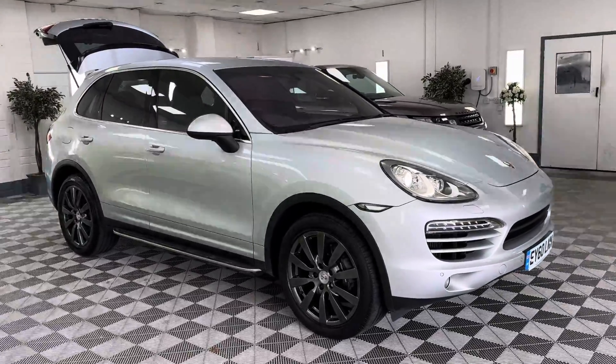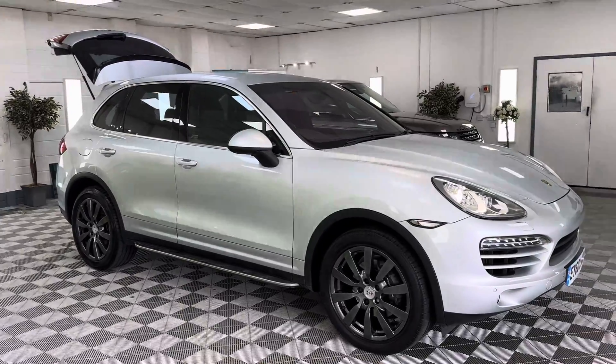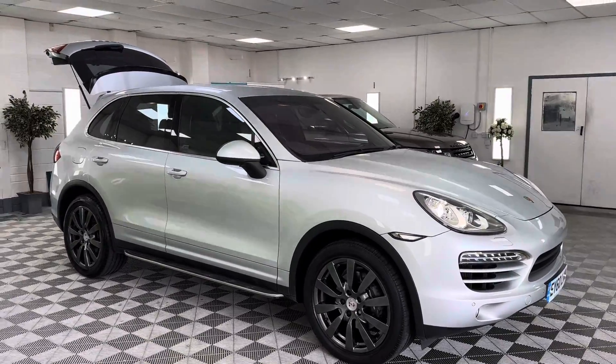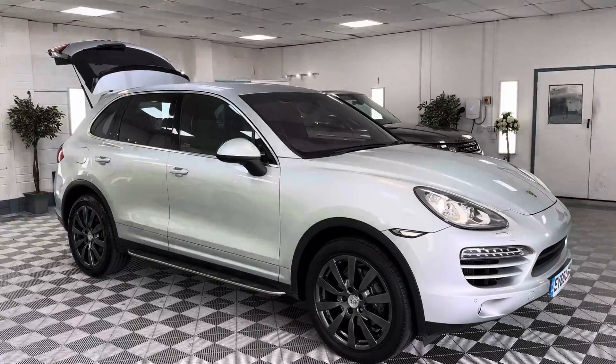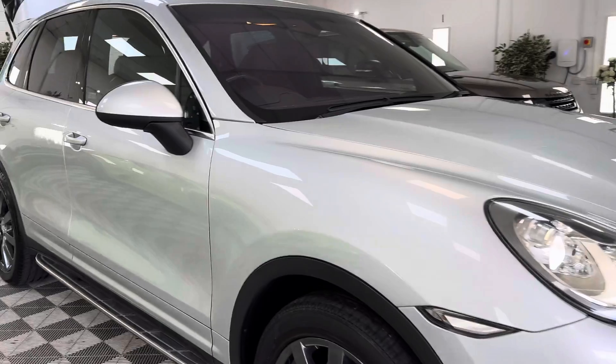Okay, so this is just a ride with us. 2010. I know it's difficult to believe because the car is so straight and clean. 2010 Porsche Cayenne 3 litre diesel Tiptronic S. It is lovely, lovely, lovely and straight.